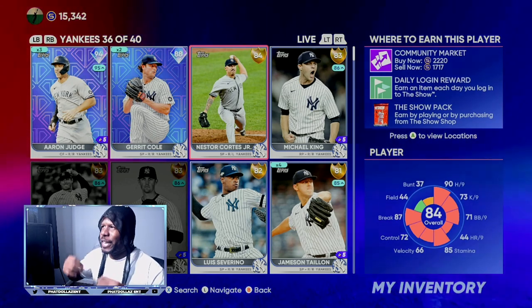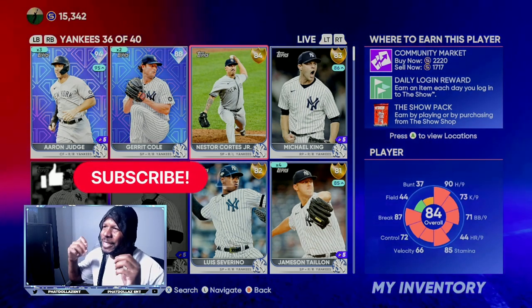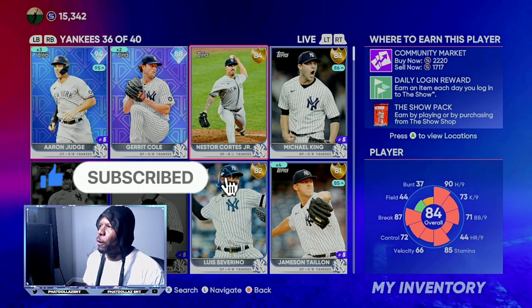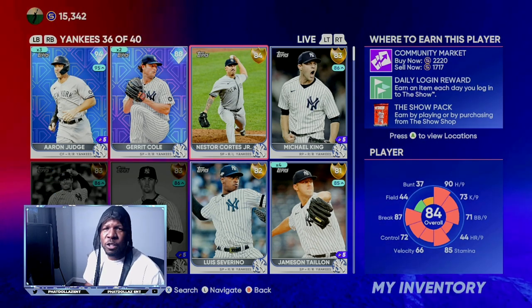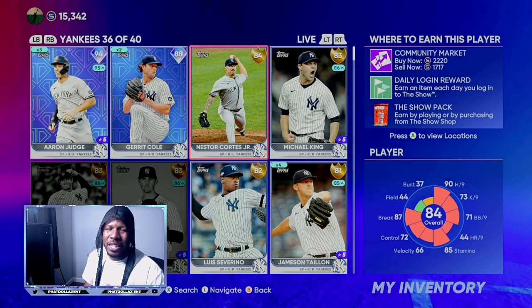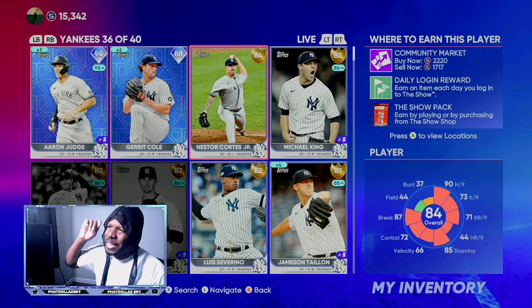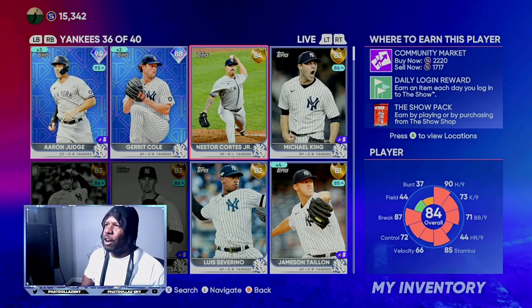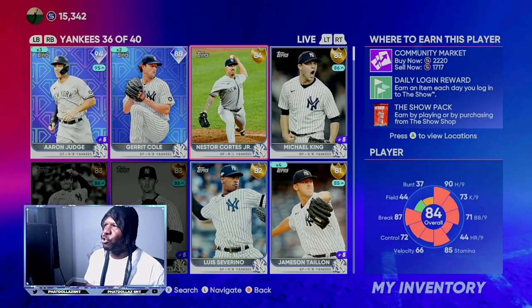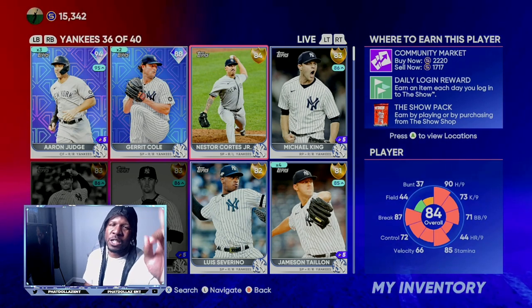The first card we're going to go over is Nestor Cortez Jr. He is what I like to call a sell-off-of-hype type of card. If you look at him right now, he is going for 1,717 stubs. If you buy him today at 1,717, you have a chance to generate unlimited stubs over the next two days. His quick sell is 1,500, so you have a chance at losing 200 stubs, but also a chance at making 700 stubs or more.